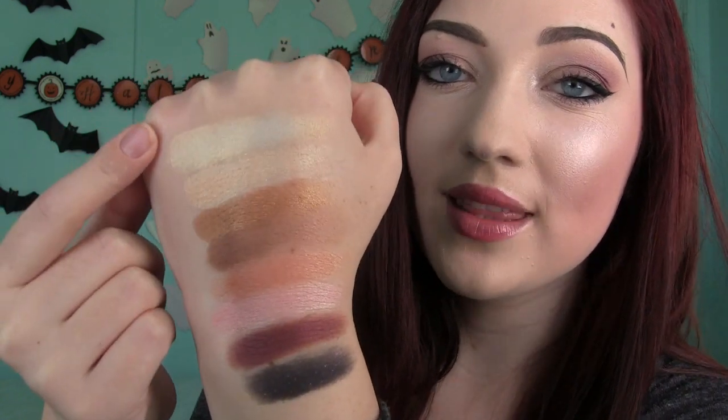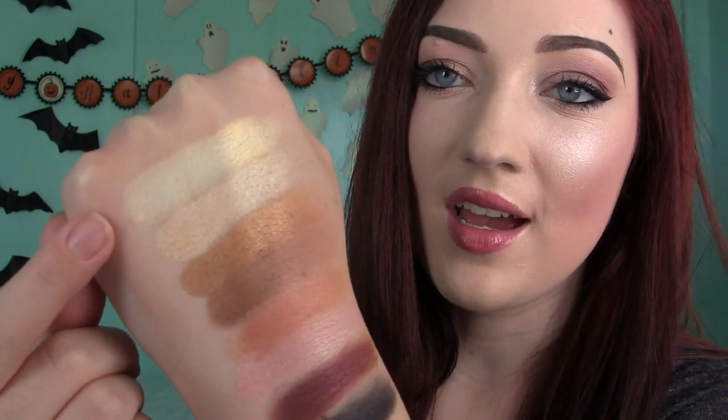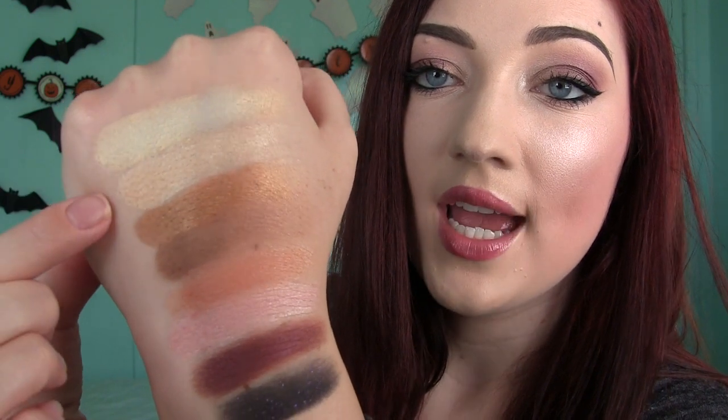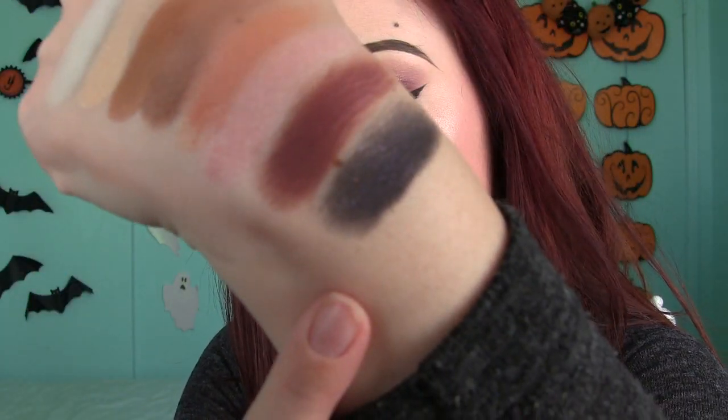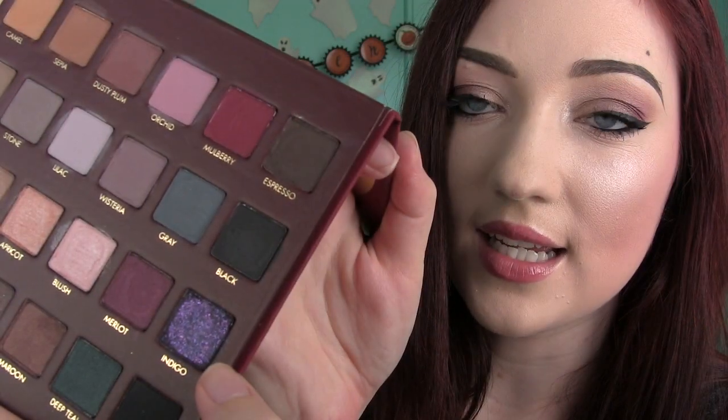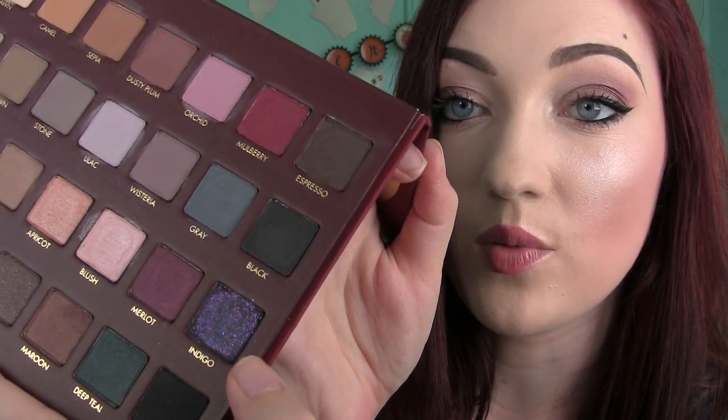Now we're getting into the shimmer shadows — the third row — starting with the beautiful opal. It has an almost yellow-green reflection in some lights, it's crazy. Then we have sand, which is very similar to opal, then copper, sienna, apricot, blush, merlot, and indigo. Indigo has actual glitter particles in it that look purple in the sun — a black base with purple glitter. You kind of need a base on this one to make the glitter show up more. The rest are very shimmery but don't have actual glitter.